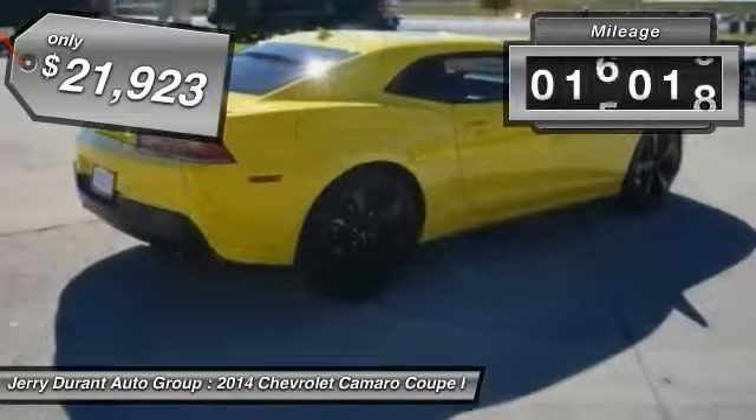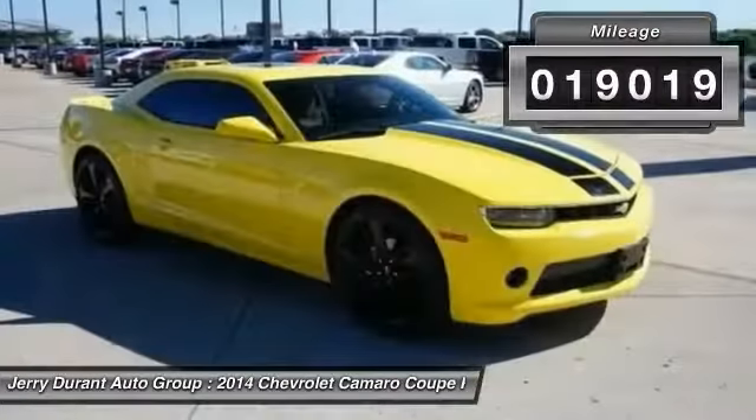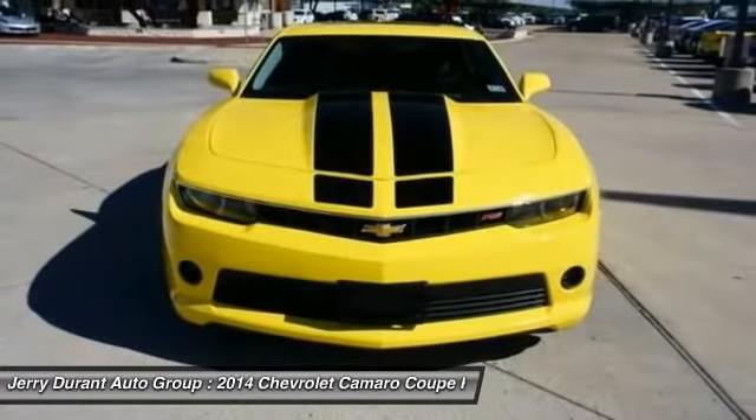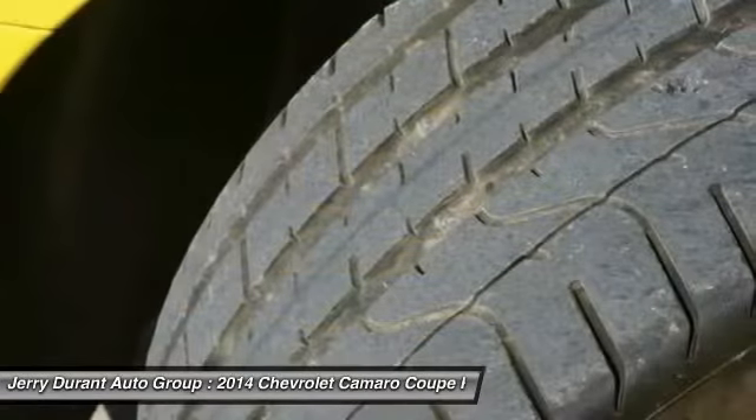This vehicle has less than 20,000 miles. Here are some of this vehicle's great options: sunroof, rear spoiler. Searching for a dependable vehicle that looks great too? You've found it. So stop in today.